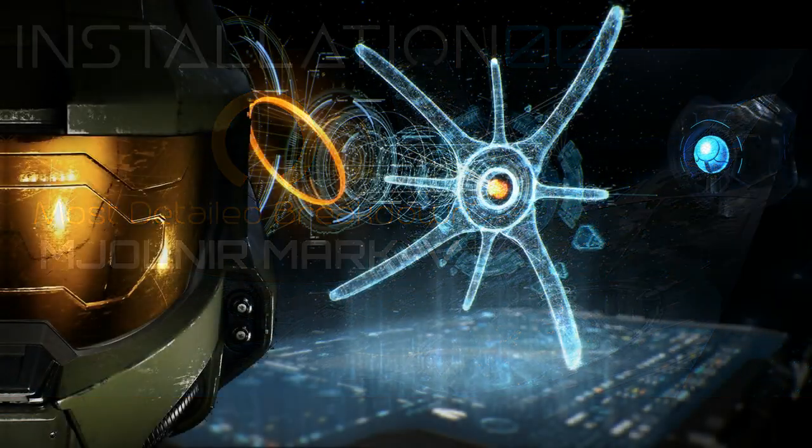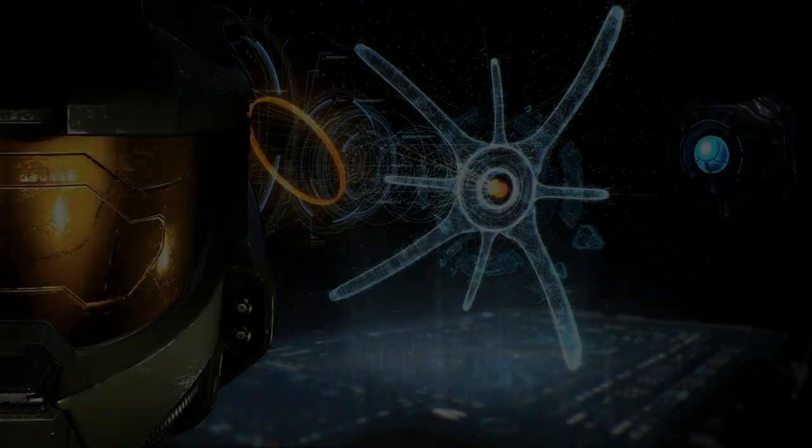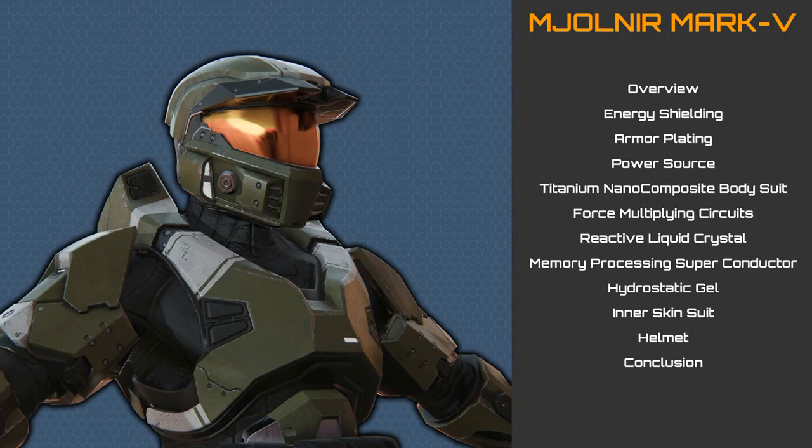Welcome to Installation 00, and this, the most detailed video series. In these videos, I analyse technology from the Halo universe to a level of detail not found anywhere else in the galaxy. In this most detailed breakdown, we will analyse Mjolnir Mark V armour, the predecessor to the Mark VI armour which we have already analysed.